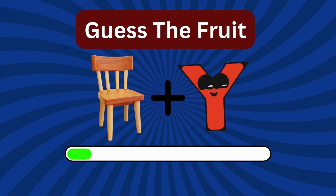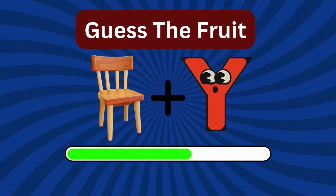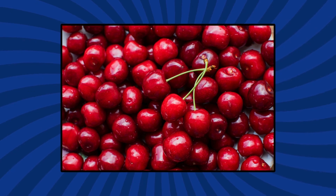What fruit is this? Leave your guess in the comments! Correct! It's cherry!